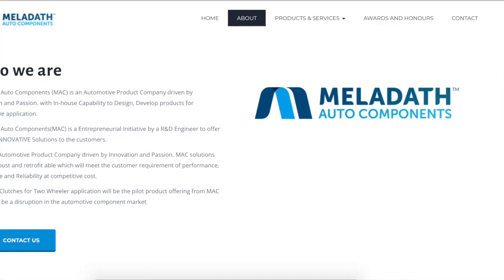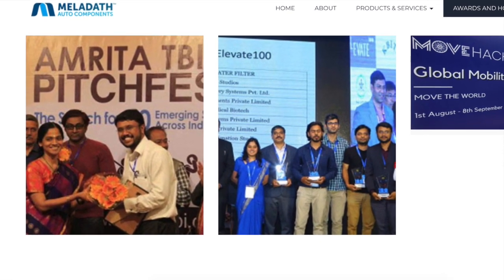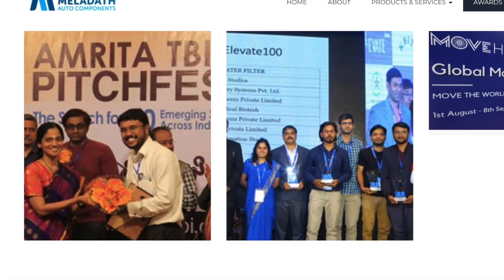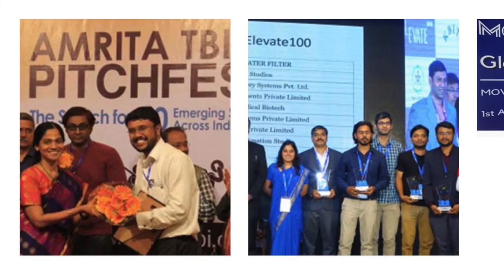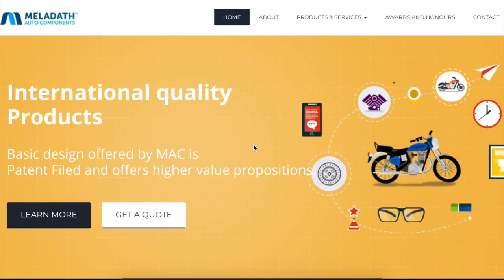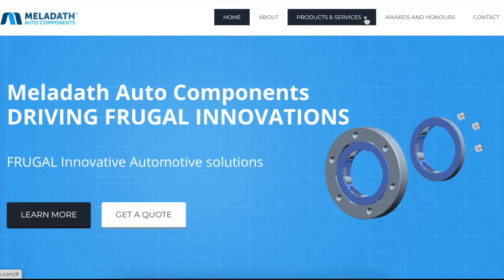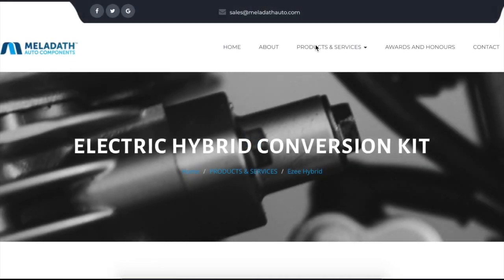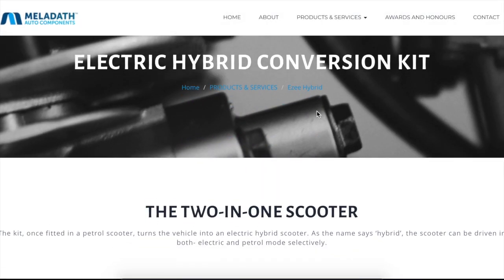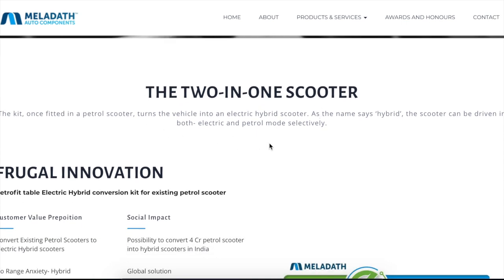Enter Meladeth. Rakesh Meladeth Karunakaran and his wife Vinny Gangadharan established Meladeth Auto Component France, a startup based in Bengaluru in 2016. Seeking an easier solution to address these concerns, they developed a retrofitable conversion kit for existing petrol vehicles — an e-kit called the EZ Hybrid — which converts your regular automobile to a hybrid electric one.